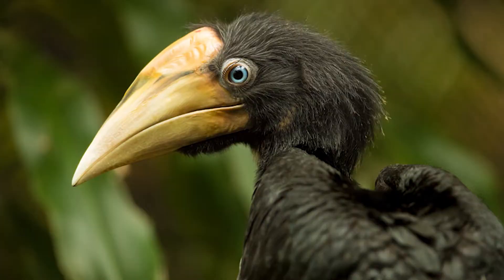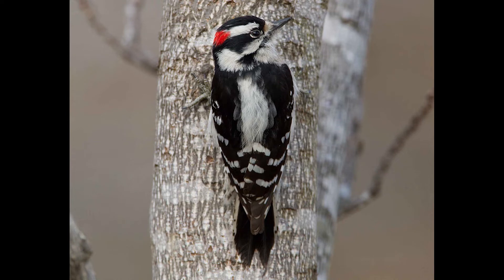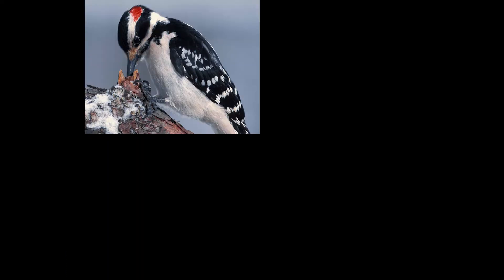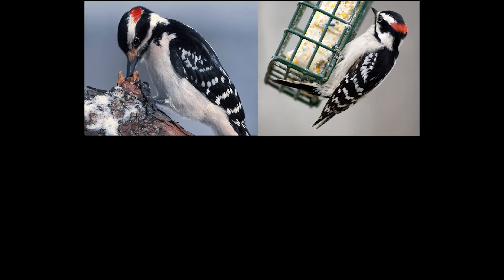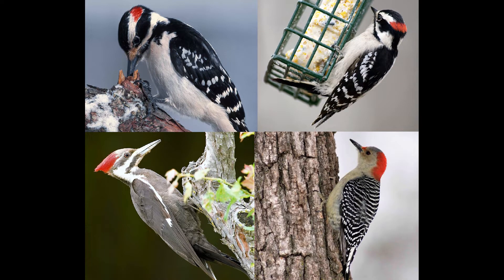You can visit our hornbills at the zoo because they don't live around here, but we do have other birds here that also build cavity nests. They're woodpeckers. In Missouri, we have four kinds of woodpeckers that live here all year long: the hairy woodpecker, the downy woodpecker, pileated woodpecker, and the red-bellied woodpecker.